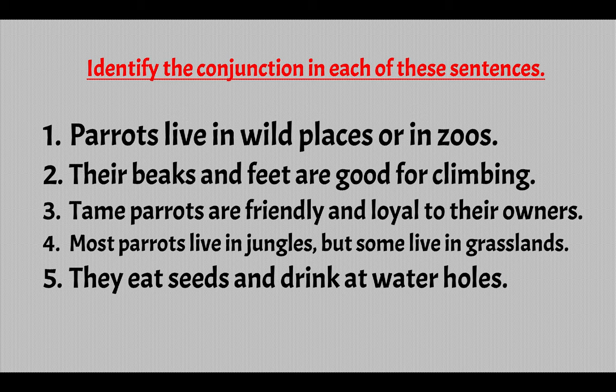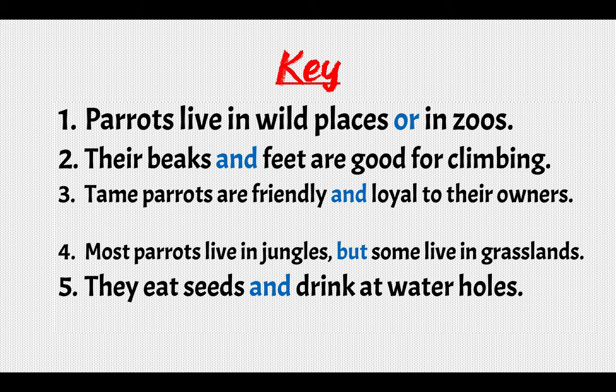Let's do some exercises. Identify the conjunction in each of these sentences. Here is your key: 1) Parrots live in wild places or in zoos. 2) Their beaks and feet are good for climbing. 3) Tame parrots are friendly and loyal to their owners. 4) Most parrots live in jungles, but some live in grasslands. 5) They eat seeds and drink at water holes.